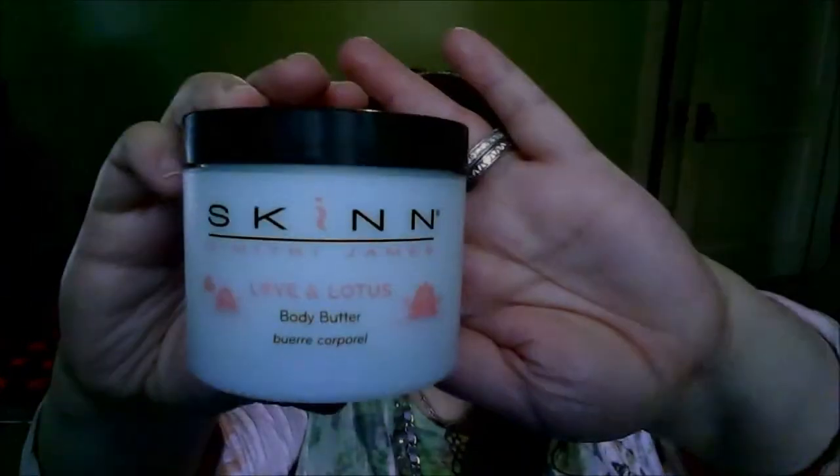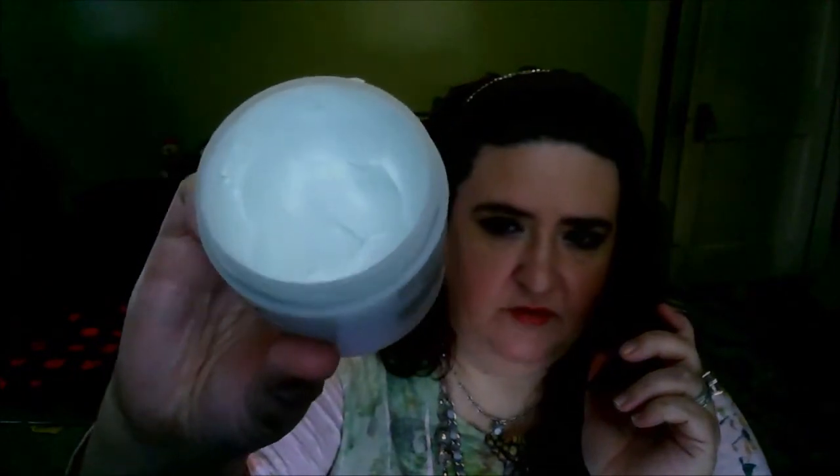Also from Skin, I've really been loving this Body Butter — it's the Love and Lotus Body Butter. I actually have it on my hands right now and I feel like it's been giving my hands a more youthful look. It's a very deep, penetrating, moisturizing Body Butter — probably one of the best I've ever used. It's a very thick, very dense cream and it smells wonderful. I highly suggest checking out this Body Butter.